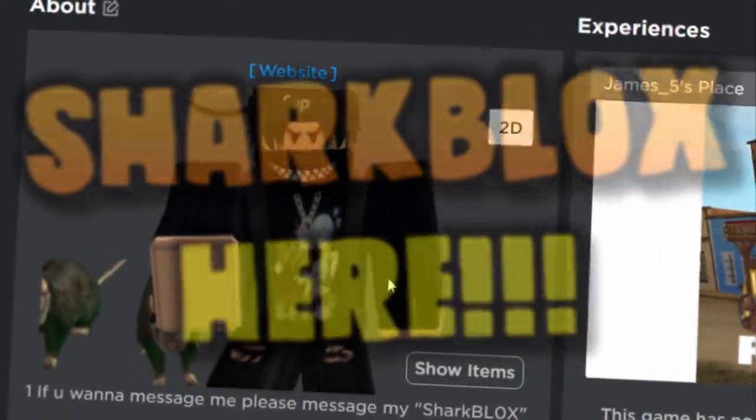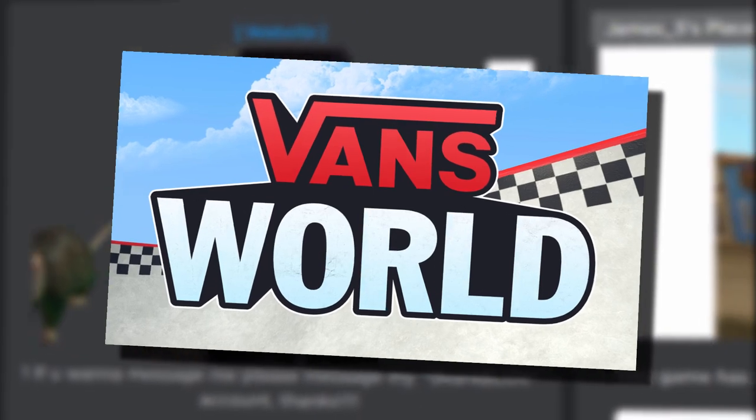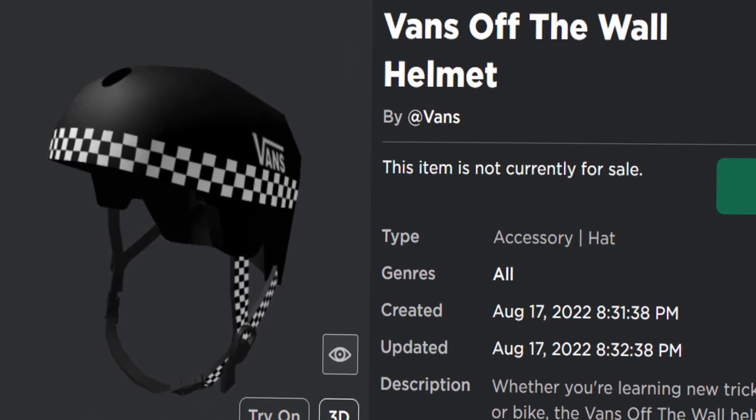How's it going guys, Sharp Looks here. I'm back with another Roblox events video and today we are going to be playing the Roblox Vans World event. We are going to be getting another free accessory — it's been a while since we've played the Vans event.